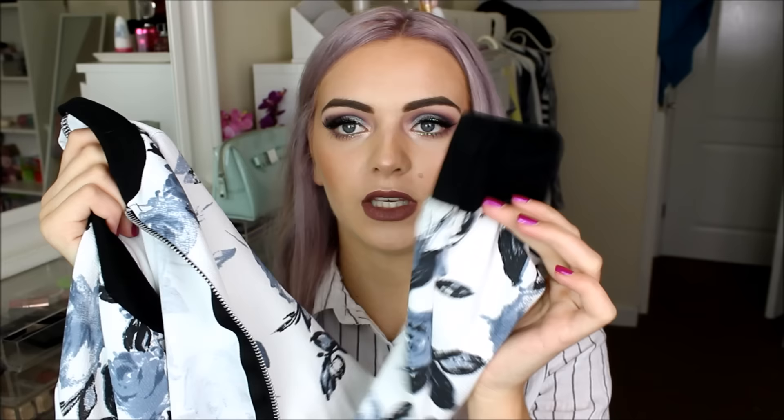Next I got a bomber jacket because everyone and their dog seems to be wearing bomber jackets recently — not that that's a bad thing, I think bomber jackets are on point. I saw one that really caught my eye: it's got a floral design, it's black and blue and really cute. It has a little black collar and the same on the cuffs and the bottom. It zips up so you can wear it open or shut — I normally wear it open with grey, black or white tops. It's really lightweight. I got this in a size 8 to 10.